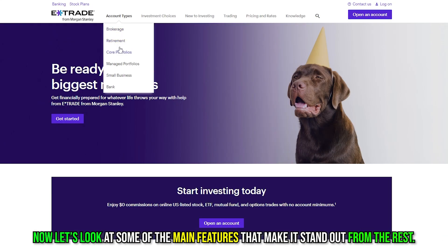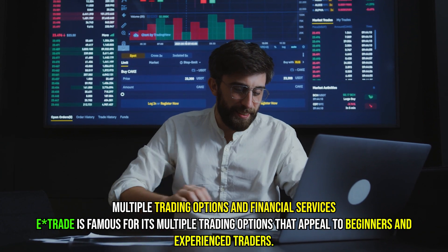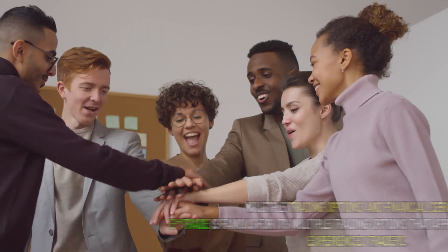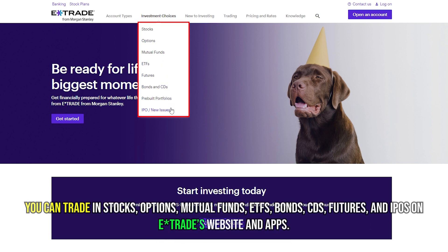Let's look at some of the main features that make it stand out from the rest. Multiple trading options and financial services: E-Trade is famous for its multiple trading options that appeal to beginners and experienced traders. You can trade in stocks, options, mutual funds, ETFs, bonds, CDs, futures, and IPOs on E-Trade's website and apps.